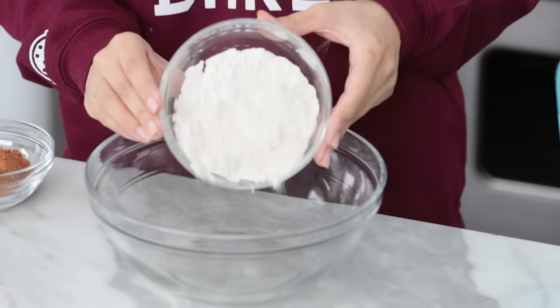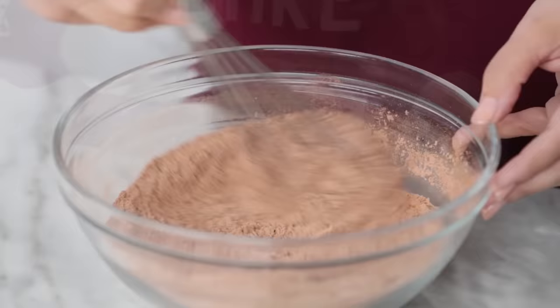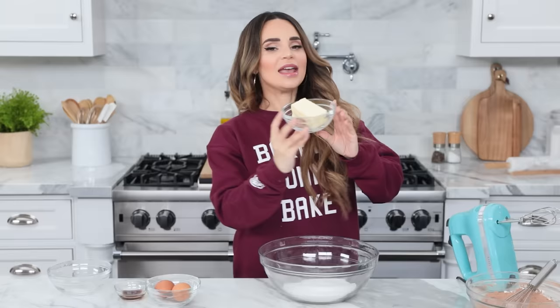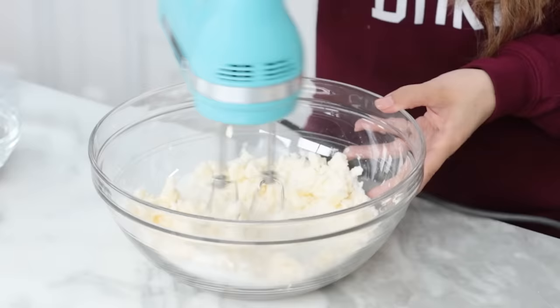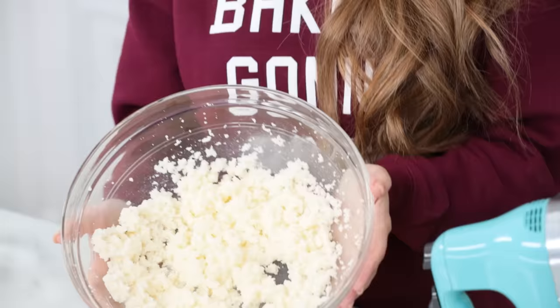On to our second recipe — we're gonna be making brownies in the instant pot. I'll post all the ingredients and measurements for each recipe in the description below. In a medium-sized bowl, mix together your dry ingredients: flour, cocoa powder, baking powder, and salt. Whisk until well combined and set aside. In a large mixing bowl, cream together butter and sugar — add your sugar and a stick of butter. Make sure your butter is at room temperature, not cold and not melted.